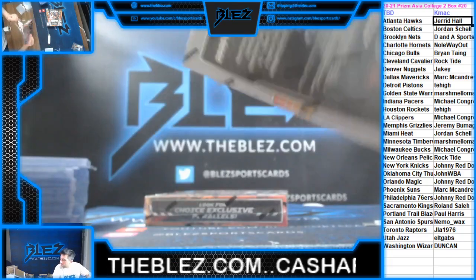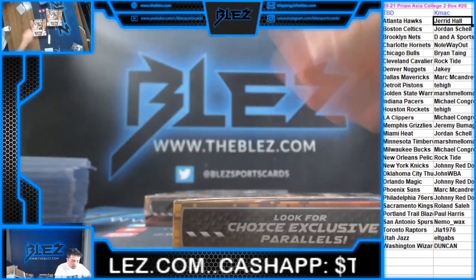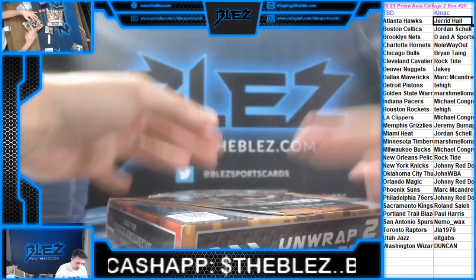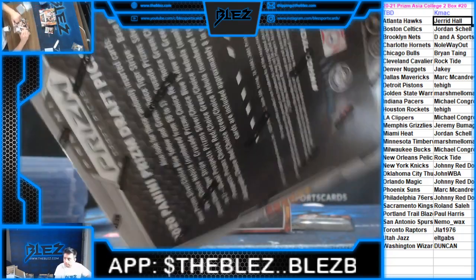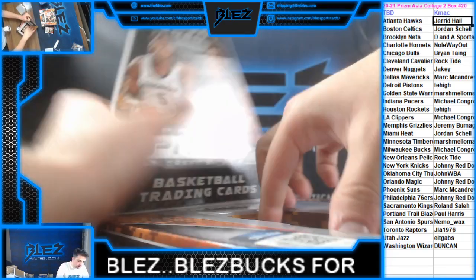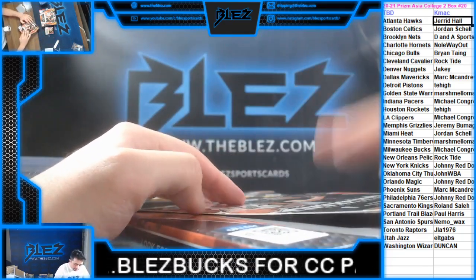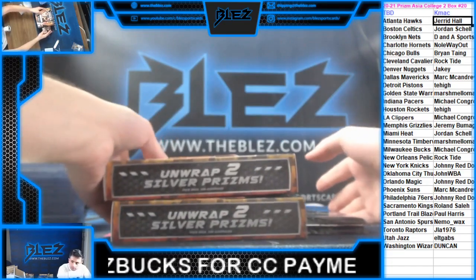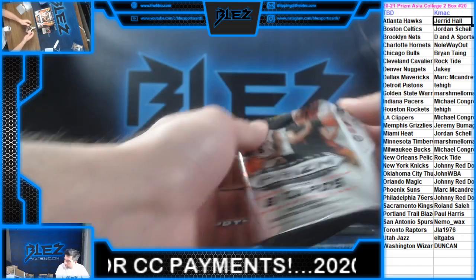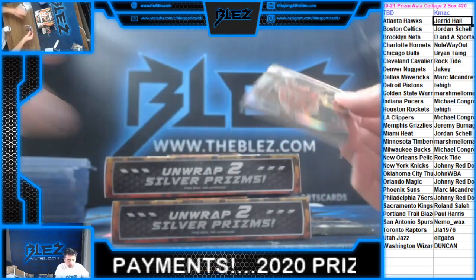We have 20, 21 is right there — you can take 21, it's literally right there. Edwards is averaging a quiet 15 a game. I am literally going to go absolutely nuts on IQ cards. I'm going to go beyond crazy.